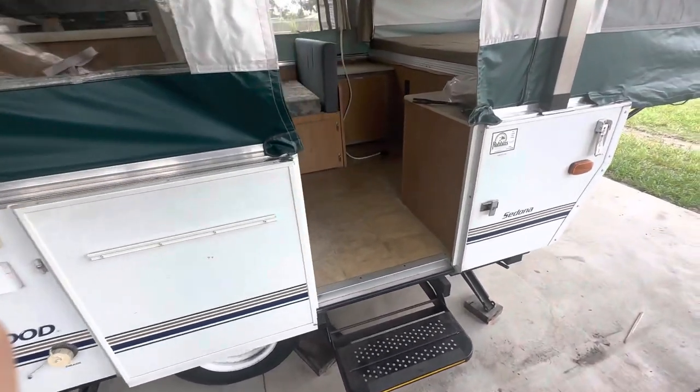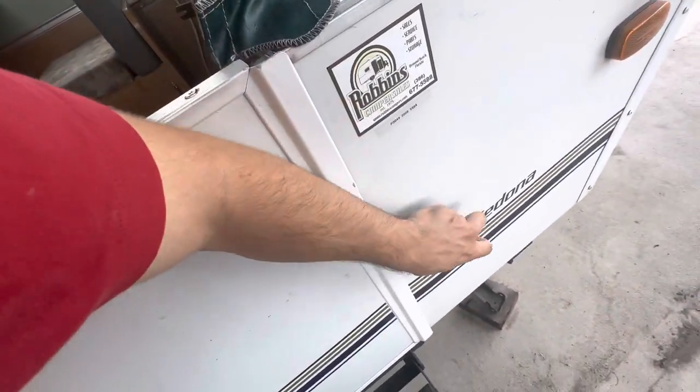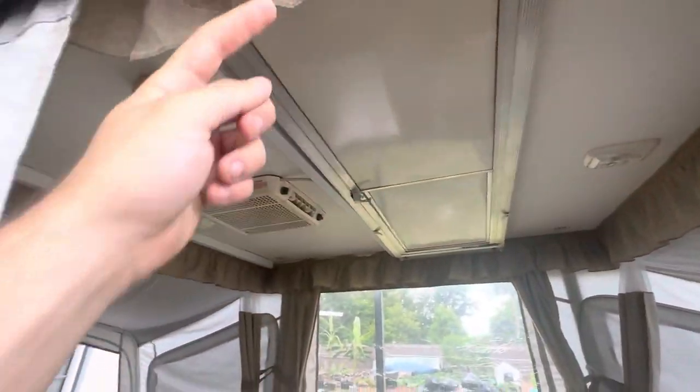This is a 2007 Fleetwood Sedona. Everything works perfectly on that door. The other door slides down and sits right here, and then it's secured with these velcro bits.